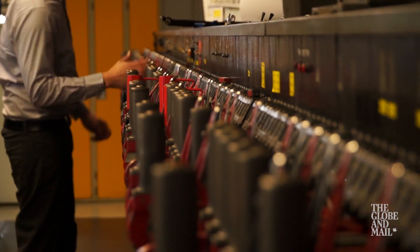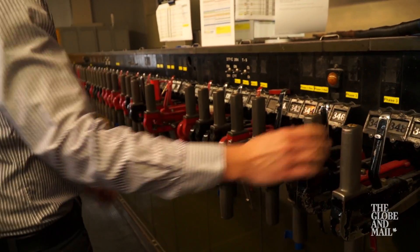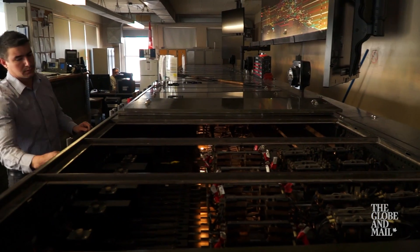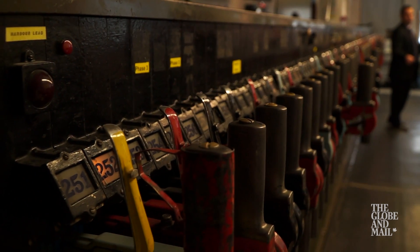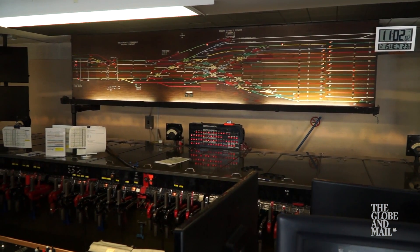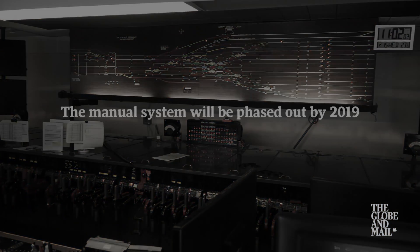This tends to just become second nature after a while. It is fascinating, right? The way it was all engineered and came together. It is definitely one of the last remaining interlocking systems in North America.